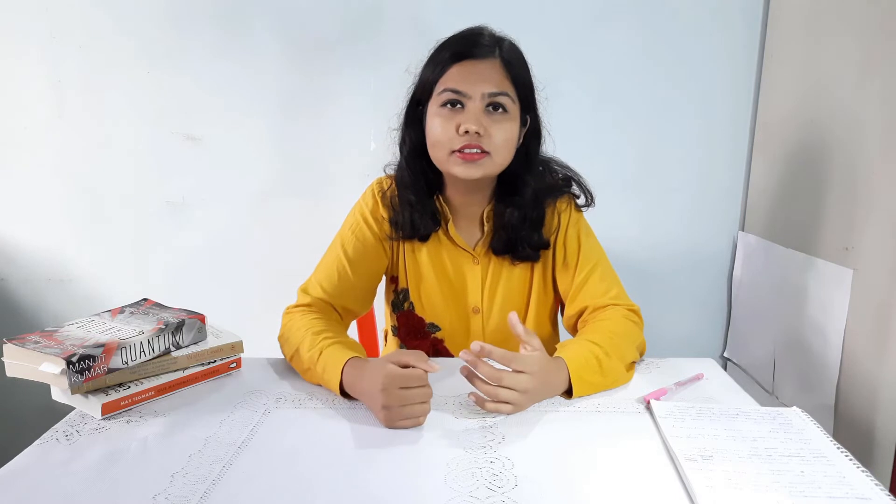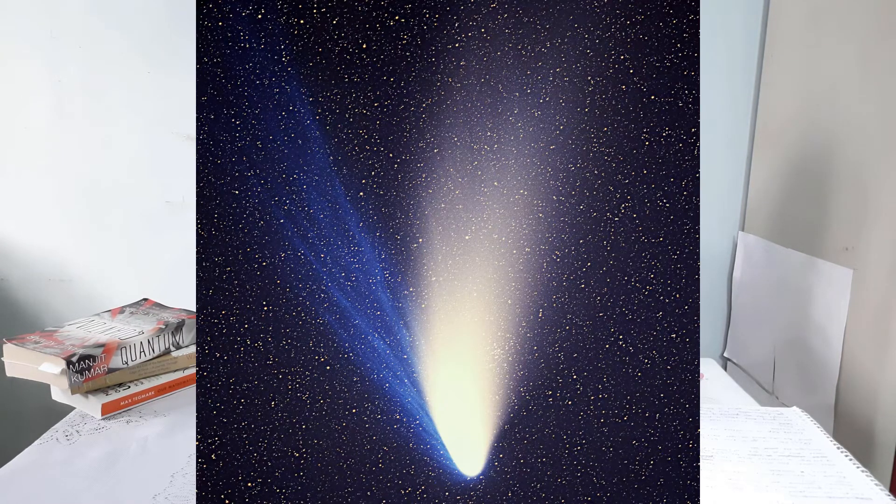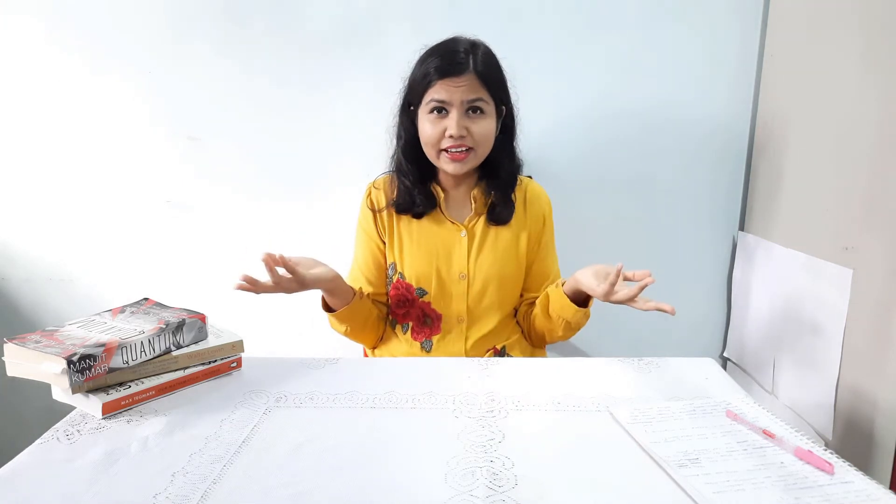When a comet passes close to the Sun, it heats up and begins to sublimate — that is, it begins to produce gas. This gas becomes the tail of the comet. Note: the tail always points away from the Sun. Okay, by now we got to know a lot of things about comets, but why should we care?